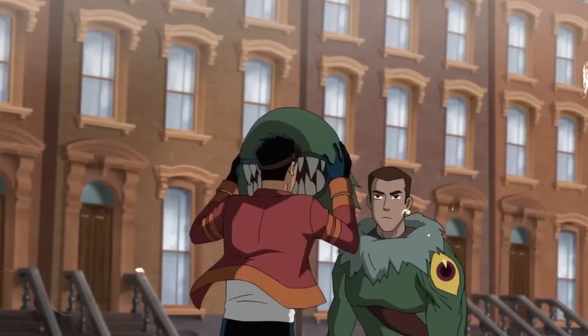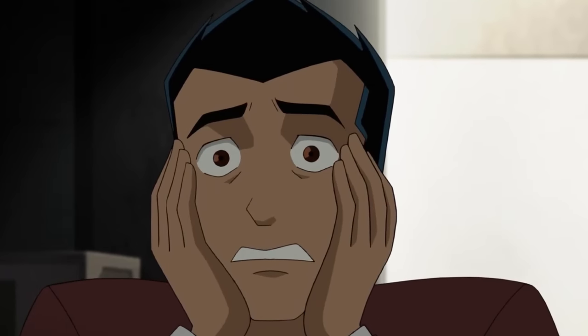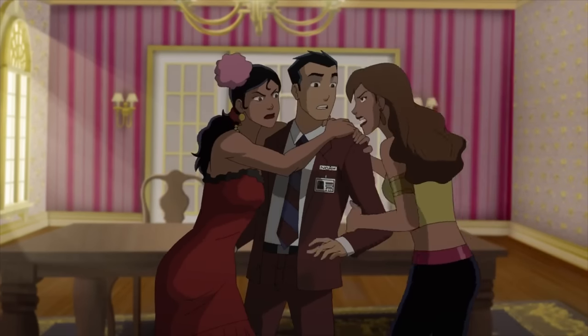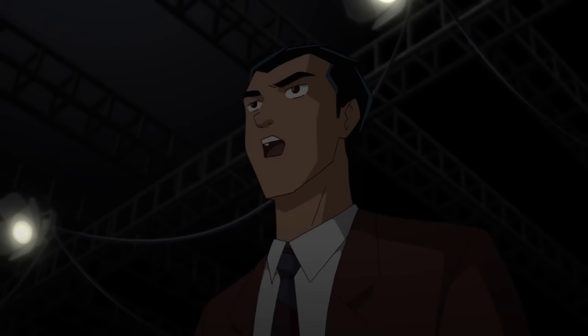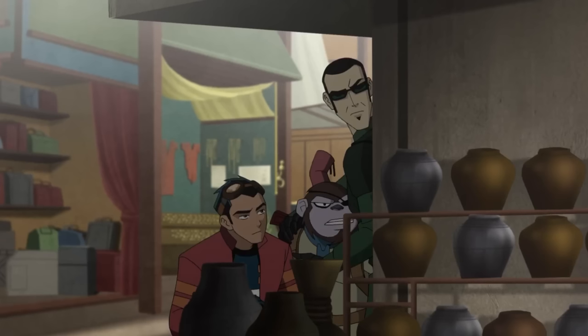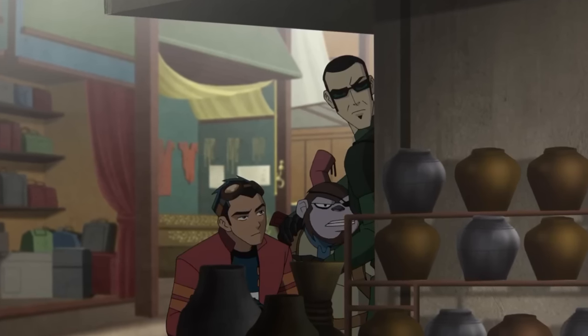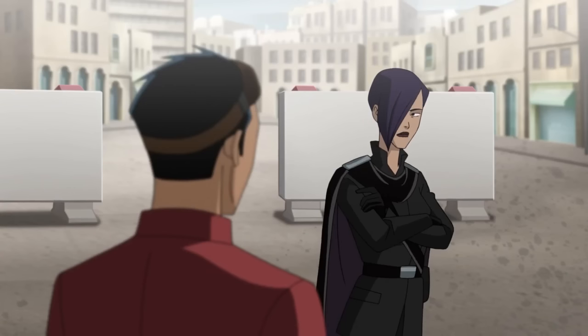Rex disguised himself as Noah and visited a soap series set where he encountered Isabella, Beatrice, and Rinaldo. He discovered that accidents on set were caused by Mongo, a mongoose Evo, who intended to destroy the set and harm the performers. Then Rex, Agent Six, and Bobo investigated Dr. Holiday's disappearance in an Egyptian tomb. They encountered Black Knight and Robo Bobo, suspecting Black Knight's involvement.